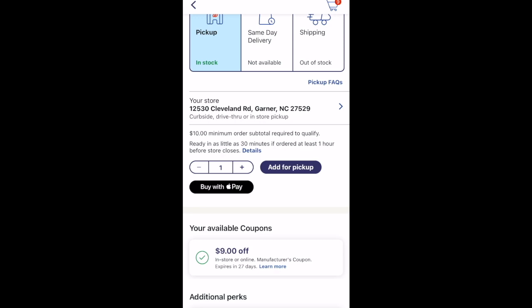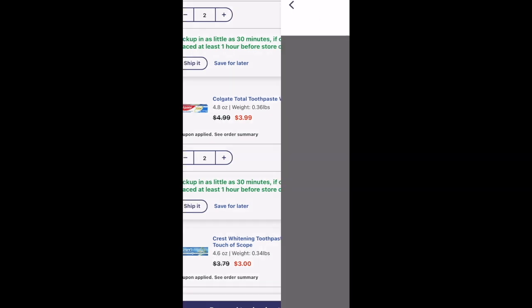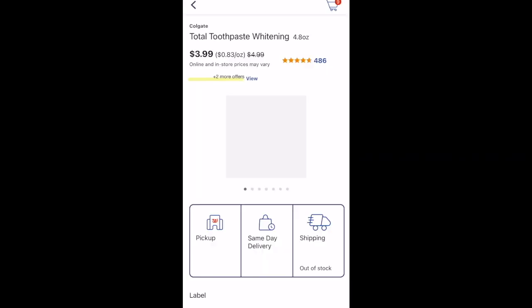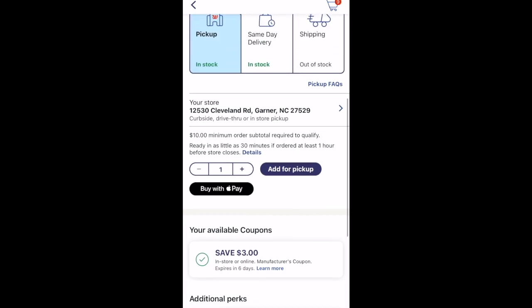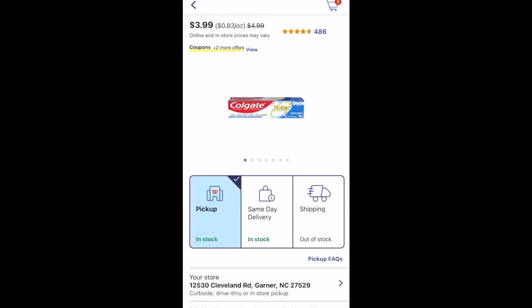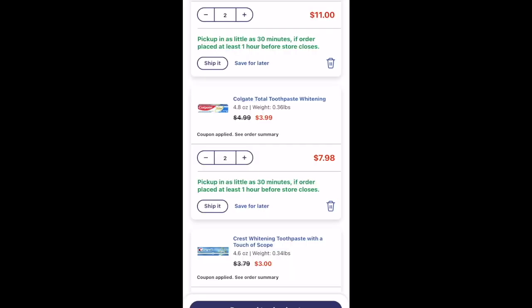With that high-value $9 digital I wanted to get my total over $40 so I could roll $20 in Walgreens Cash and have a low out of pocket. I grabbed two Colgate toothpastes priced at $3.99 each — when you buy two you get $4 in Walgreens Cash — and used a $3 off two digital, paying $4.98 and getting $4 back, making it 98 cents for two.